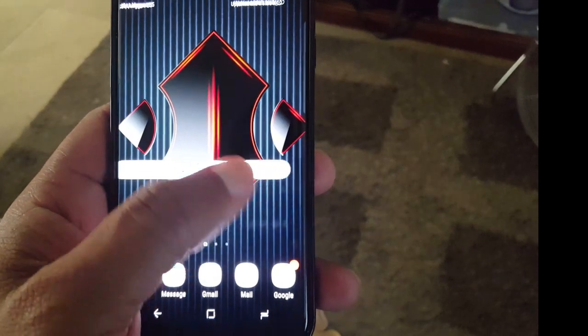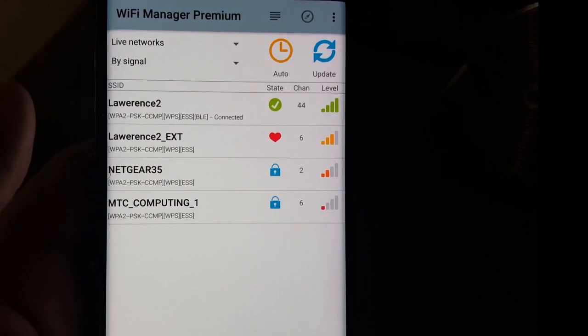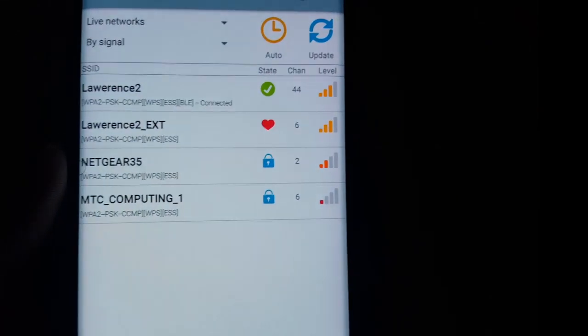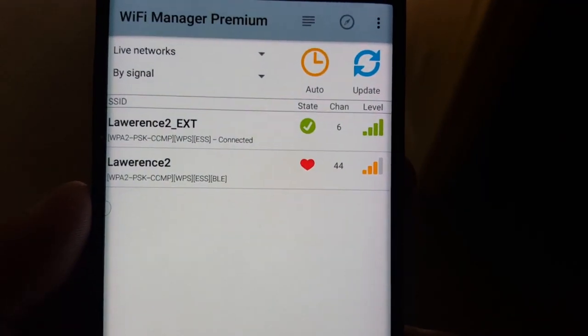So I'm recording right now while walking — it's gonna be a little shaky, I'll try to fix that in editing. Right now it's on Lawrence 2, which is the strongest Wi-Fi here. I'm walking slowly and it's going to switch automatically to the strongest Wi-Fi. See there? It just switched — it picked up Lawrence Extension. Works smoothly. Smooth! I just wanted to demonstrate that. It does work. This app is worth it and it's gonna give you bang for the buck.